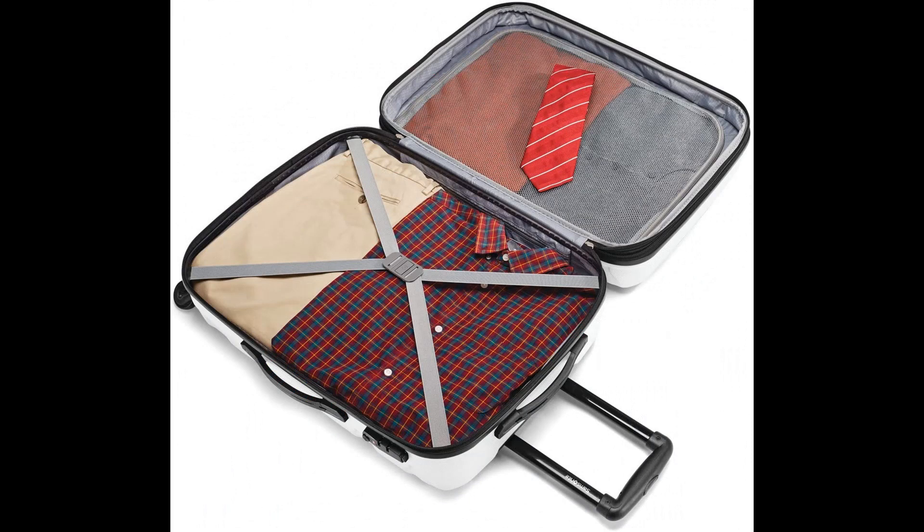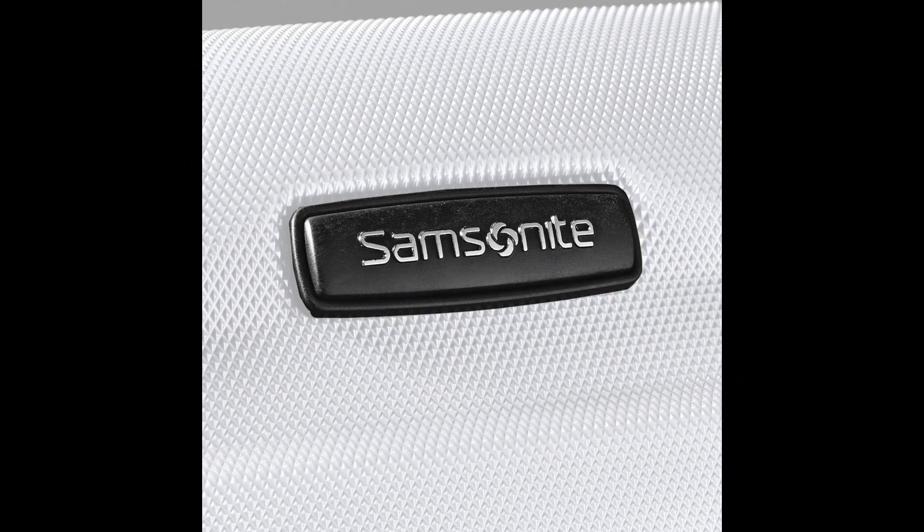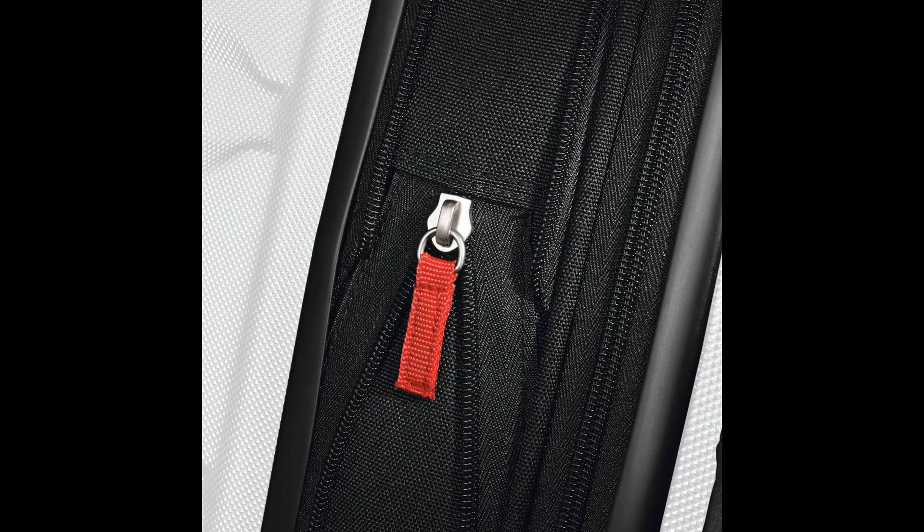Side-mounted TSA locks act to deter theft, ensuring only you or a TSA agent have easy access to your belongings. Multi-directional oversized spinner wheels for effortless mobility. Re-engineered lightweight book-opening case with mesh divider, cross straps, and a zipped modesty pocket. Expansion allows you to pack more items; compression keeps clothing neatly pressed. Push-button locking handles provide easy maneuverability and store neatly inside when not in use.